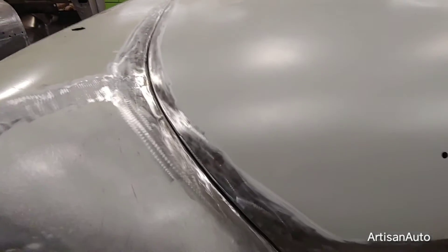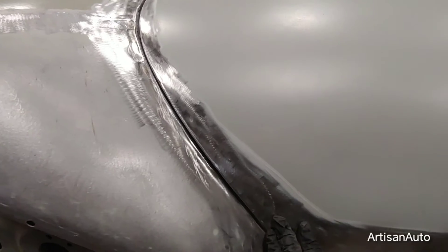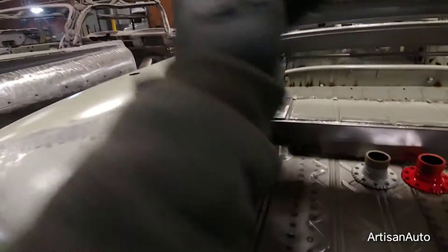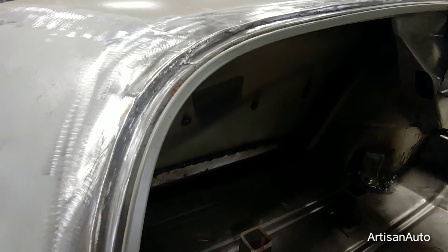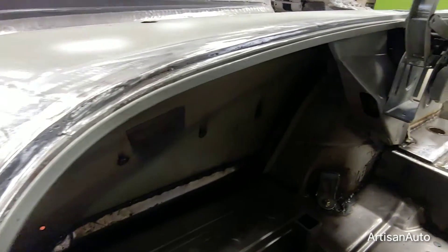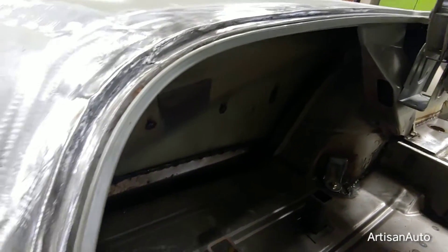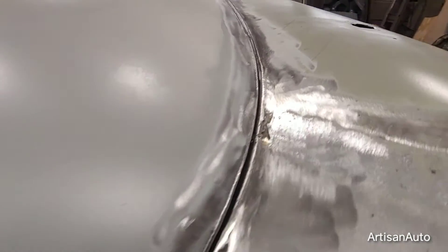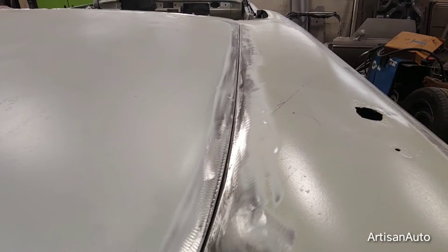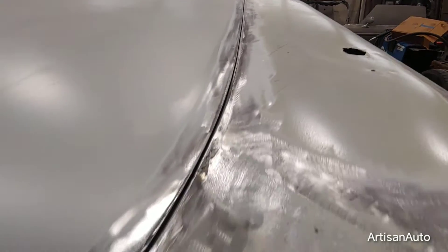The gaps are looking pretty good here. I had to do a bit of cutting and fitting inside the jamb. I ended up cutting the bottom edge of both sides of the trunk opening to allow the trunk lid to sit where it needs to sit. I think we're in pretty good shape — it's ready for the body shop anyway.